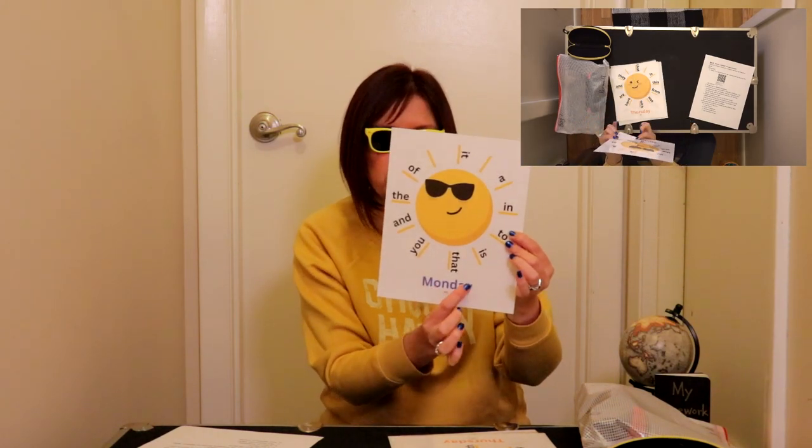Now, you're going to take out your little sunglasses and you're going to read the chart. On Monday, you're going to read the chart that says Monday. Let me find it. There we go. This one says Monday — you can see it at the bottom.